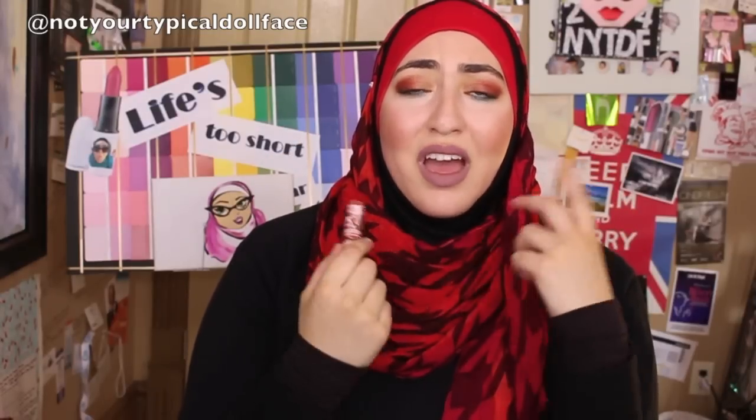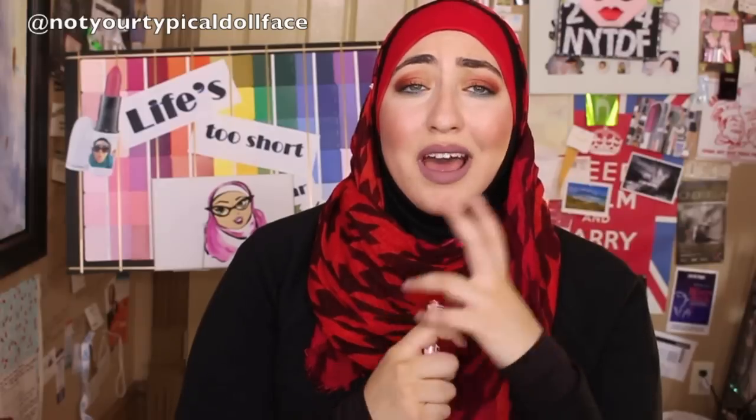I don't usually do waterproof mascara. I just find that I worry it's going to take out too many of my already dwindling eyelashes when I try to wash it off. I love this one though. Even though it's waterproof, I can still get it off. I usually do two cleanses — I get most of it off with my first cleanse and my second cleanse takes the rest off. It doesn't leave my lashes feeling dry or dehydrated. It's really lovely.